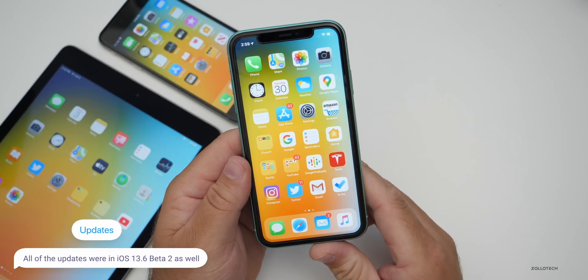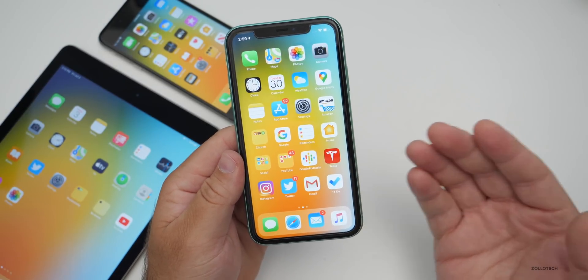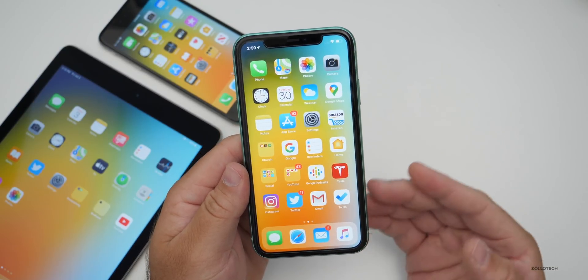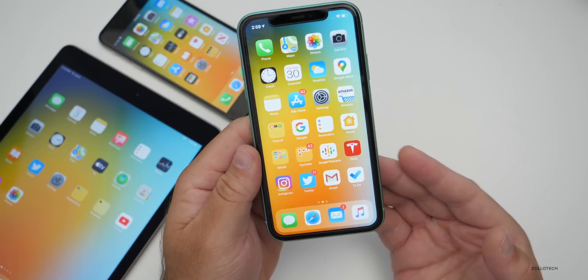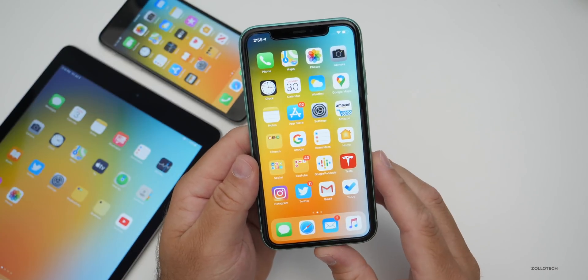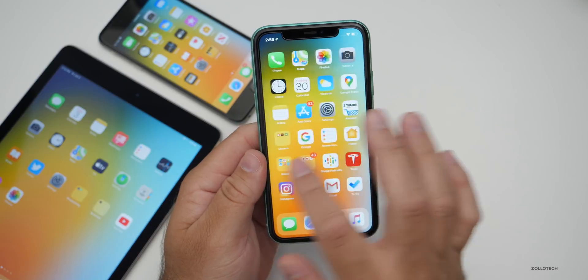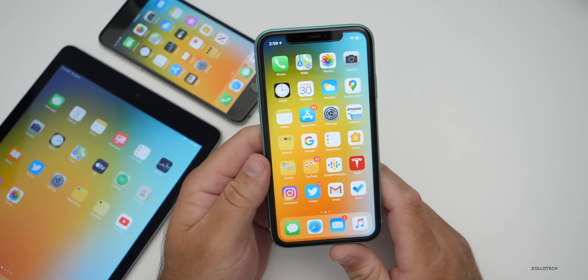When this comes out to the public you'll have all of these updates. It looks like we're going to have another beta before the final release. Apple could implement a few more background bug fixes, though they haven't talked about anything specific. It's been running fine the past hour or two since installing, and it's working well on the other devices.